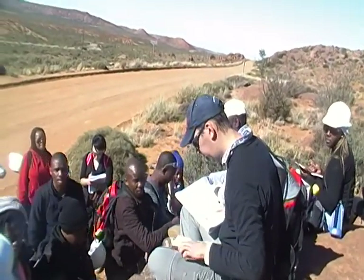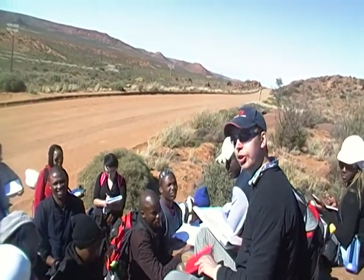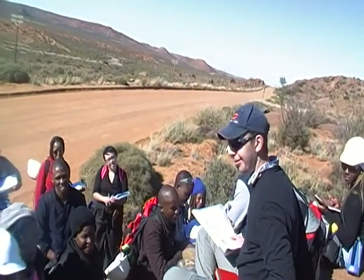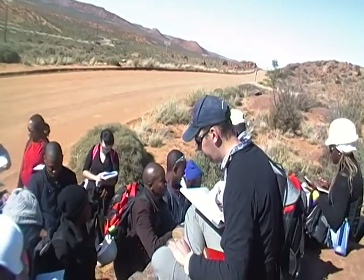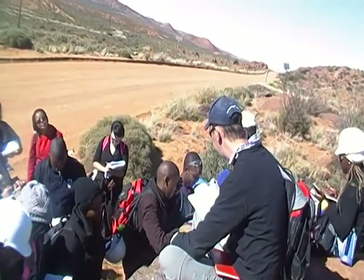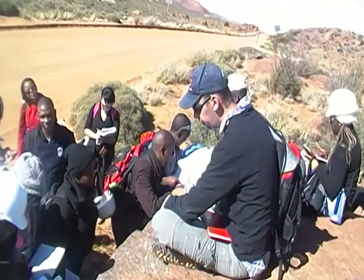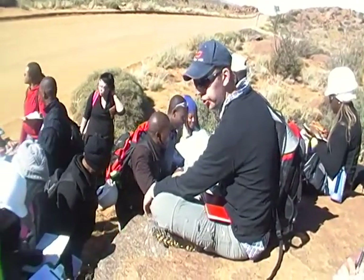Question: why are the phenocrysts shining like that? Because there's a cleavage in the feldspar — it's a cleavage surface you're seeing. Because they're large like that, you can see reflections off the cleavage surfaces.